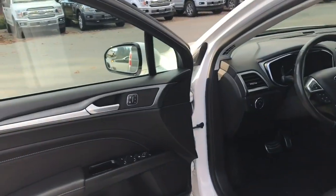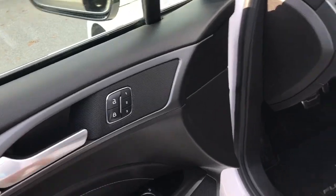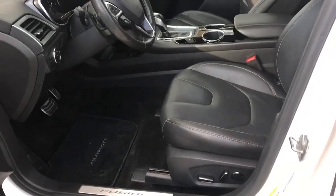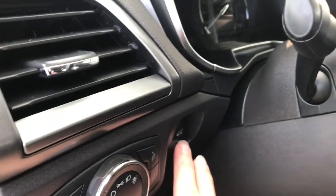There's storage and a speaker in the door, as well as power locks, windows, and mirrors. There's also memory for three drivers. The driver's seat is powered with lumbar. Your lighting controls are located here and the trunk release is here.